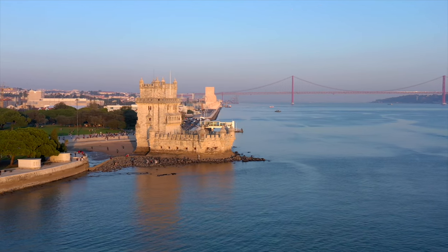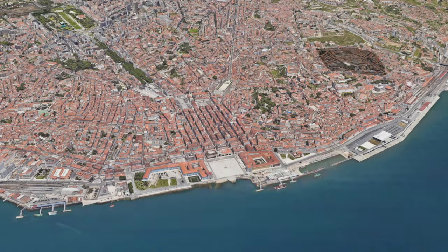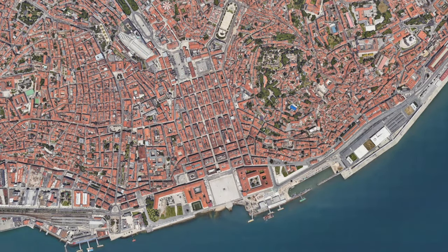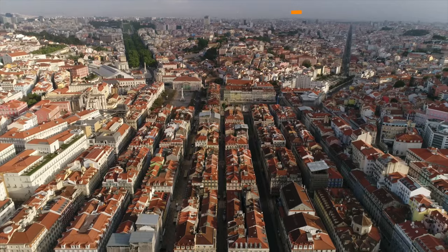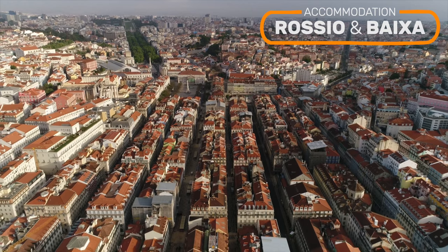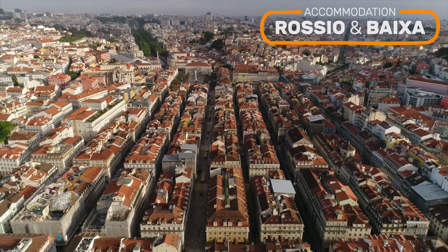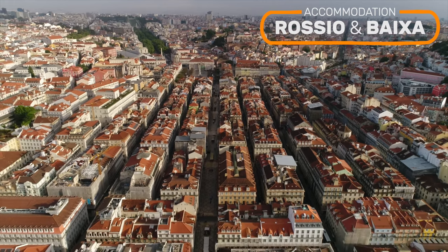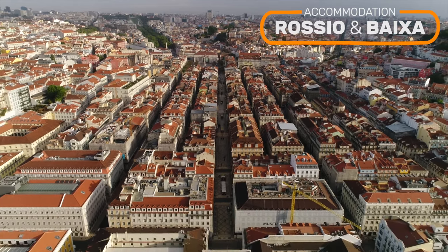Our recommendations for accommodation in Lisbon are all in or around the center of the city. The first region we are going to talk about is formed by two adjoining neighborhoods: the Rossio and the Baixa, bordered to the north by the Avenida da Liberdade, and to the south by the Praça do Comércio on the Tagus river. It is the most central region of the city, and as its name Baixa — meaning 'low' — suggests, it is built in the lower part of central Lisbon, flanked by hills on either side. The Baixa is the old commercial center of the city, and today the most touristic region of Lisbon.